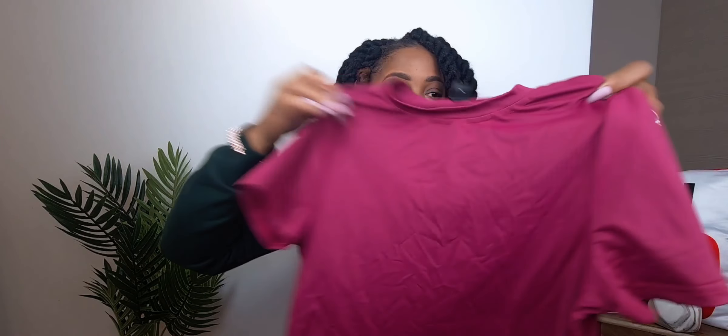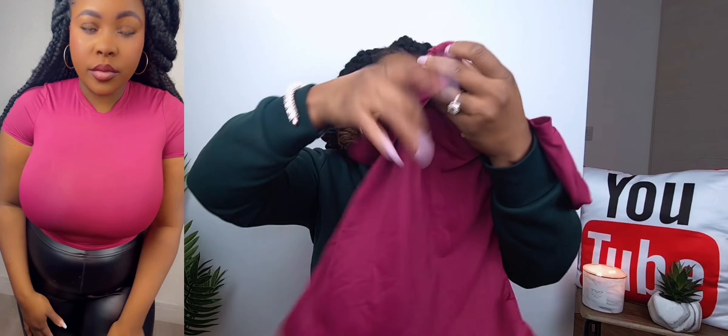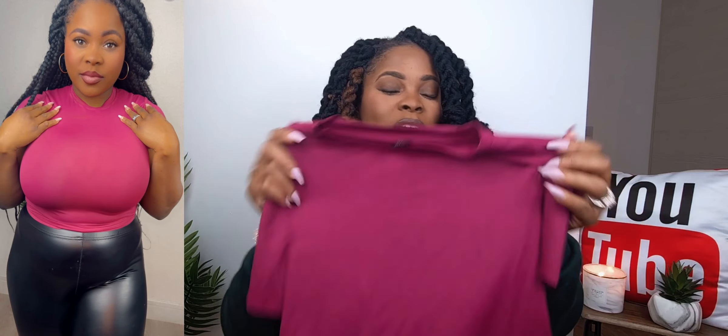This one is the same tee I got in large — same as the gray and ones from my first haul. I love this one as well, same fit, very good. It's the burgundy color and it's lovely — vibrant colors, good material, good to go.